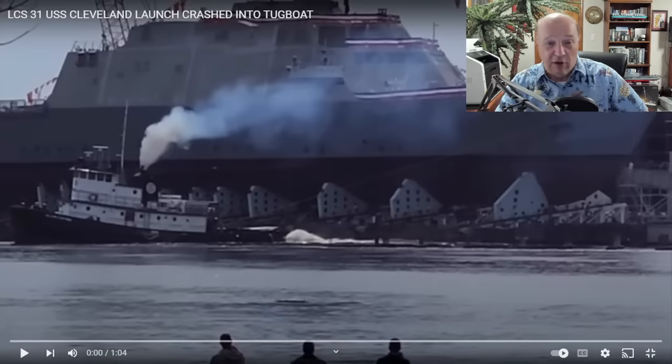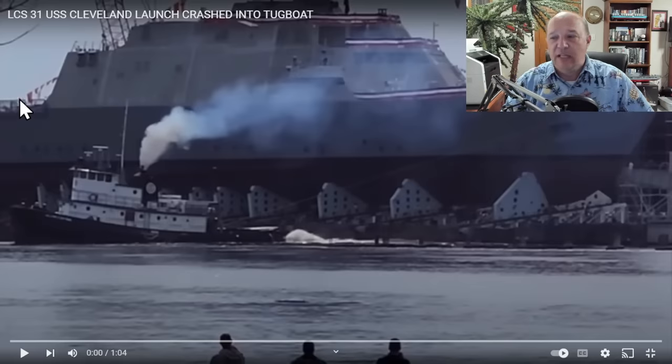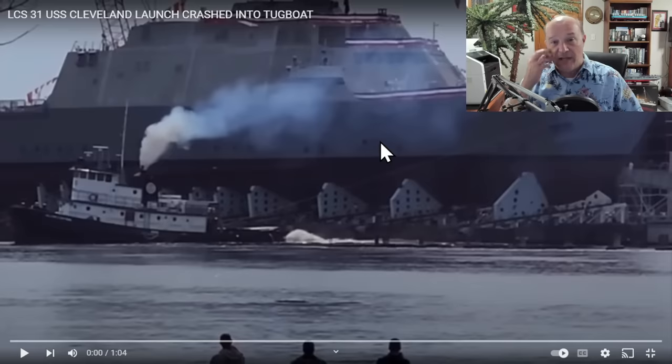That was not the way the launch was supposed to go. In the previous 15 launches of Littoral Combat Ships, typically what you would see is the tugboat, which is hooked with a tow line to the bow of the vessel, would be in a position up along the bow of the vessel. Instead, it is right in the path of where you're going to launch the vessel. Not exactly sure why that happened, but that is what occurs.